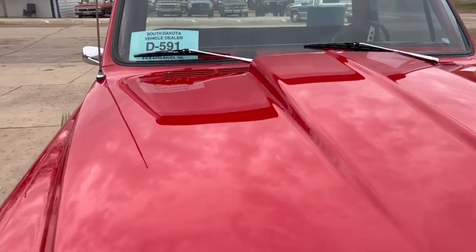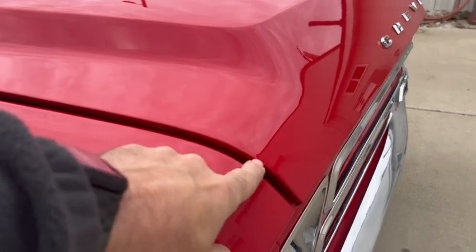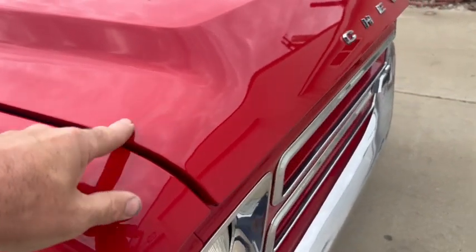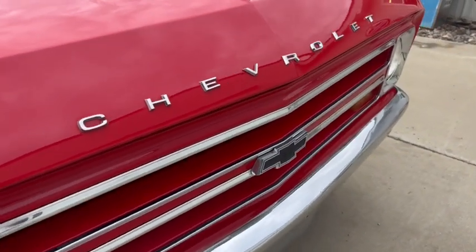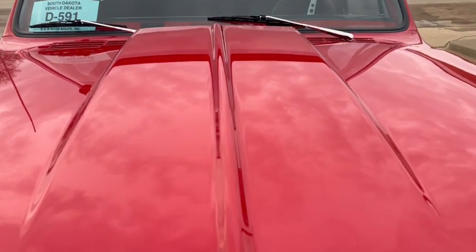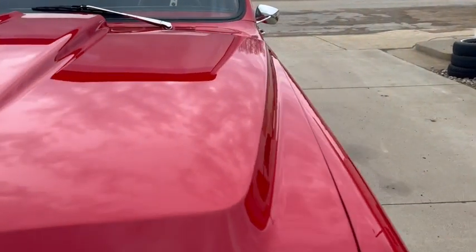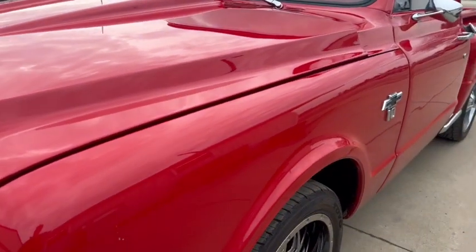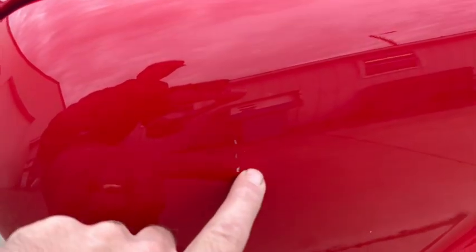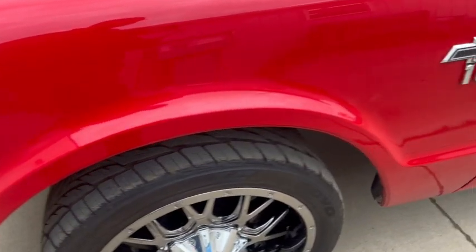Aftermarket hood — that's the one thing you might notice. The hood fitment on it isn't super, but a lot of times that's the deal with aftermarket hoods. But you can see the reflection in that paint — nice quality paint, high-end job. It's been driven a little bit, so there's a few very small imperfections. I do see there's some touch-up paint in the glove box, so it'll probably touch up those couple little chips.